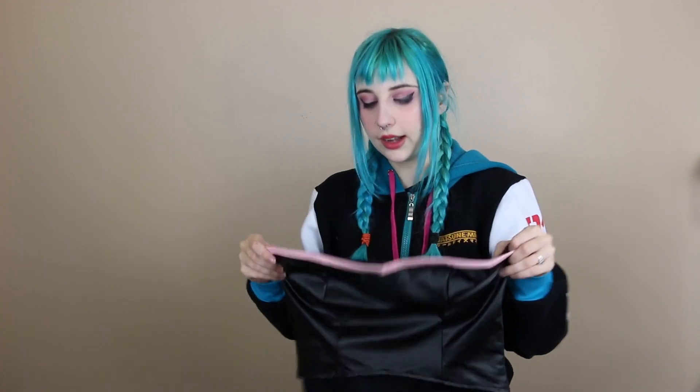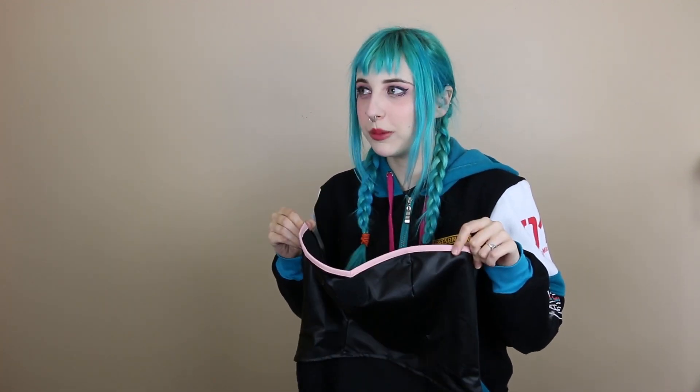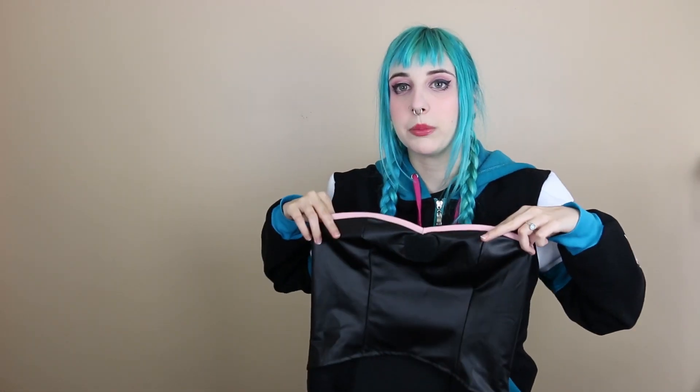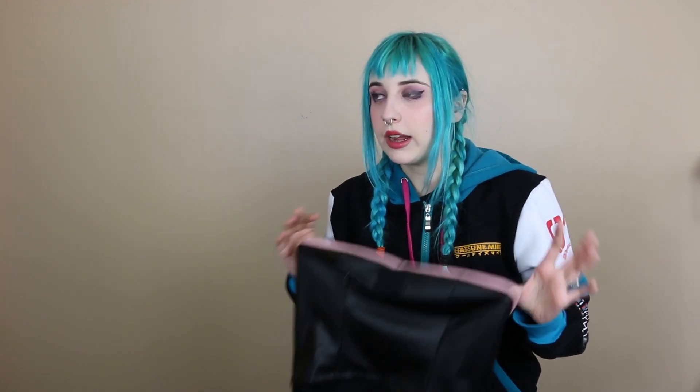When I tried this on last night I felt the chest on this was a little bit big. I don't have a small chest but it felt very open on top. When I put on a pushup bra it fit fine, so if sizing is relevant to you, now you have that information.